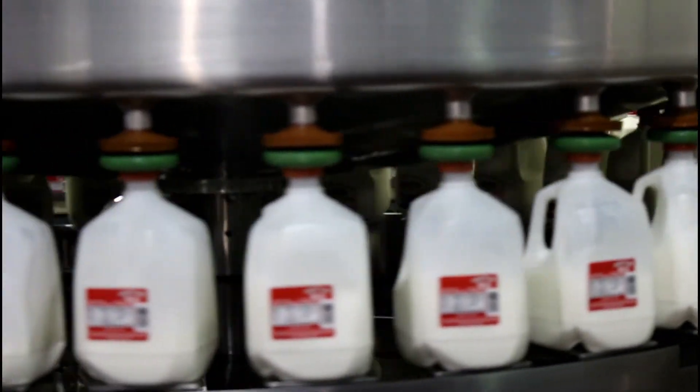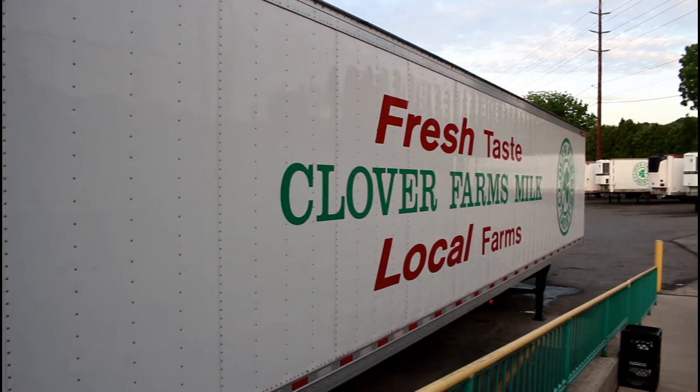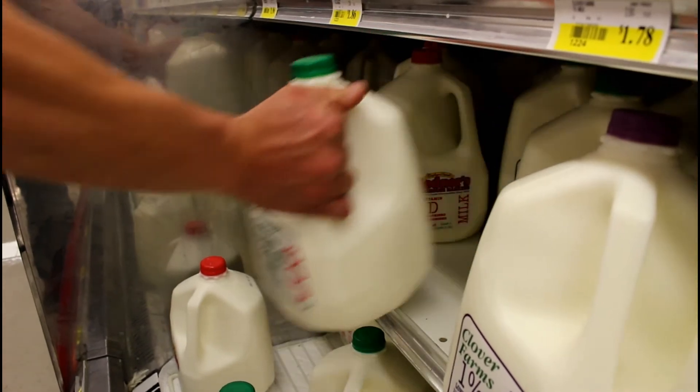Once the milk is bottled, it is kept in a giant temperature-controlled warehouse where it sits until it is shipped. And then, finally, the milk is taken to the grocery store, where you buy your milk every week.